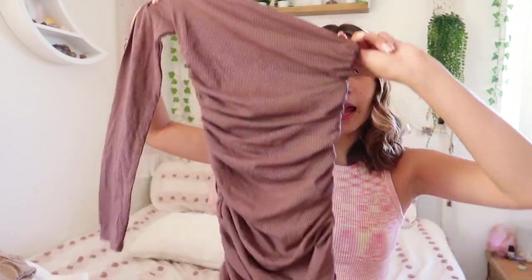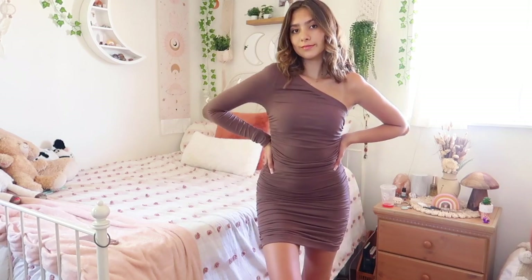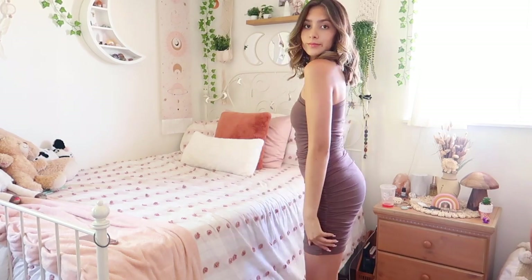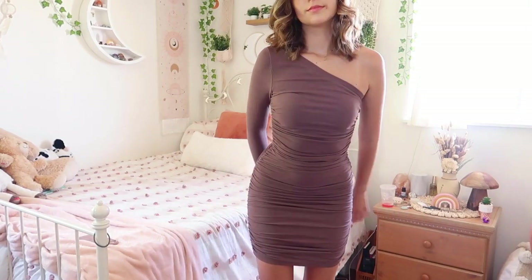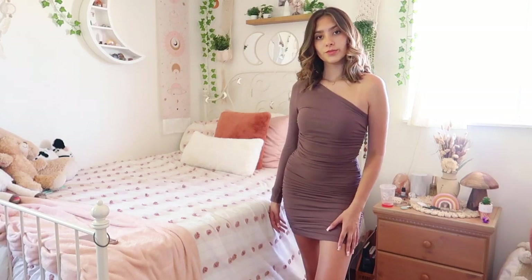This next dress is fancier — something I'd wear to a party. It's off the shoulder with one long sleeve, and it tightens all the way down, making your curves look great. I love this kind of stitching because it enhances your body. I got a brown one and I'm really excited to wear it. You can dress it up or down — wear Air Forces or some nude heels, which would be really cute.